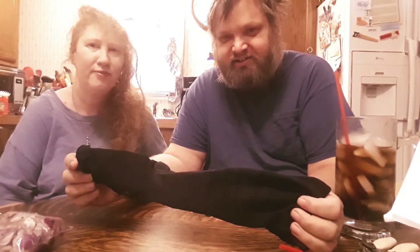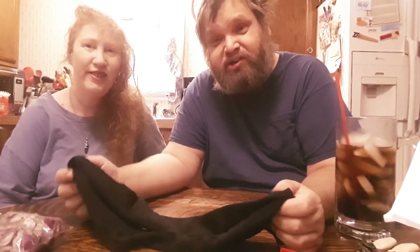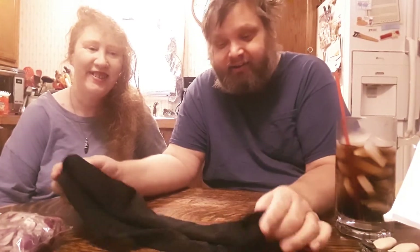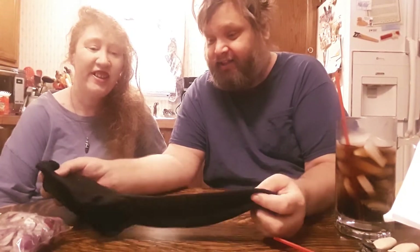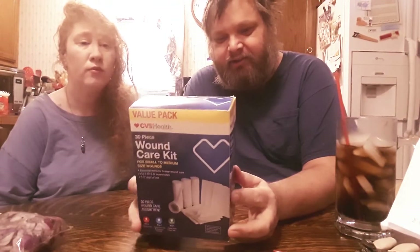First up, diabetic compression socks, extra large. These things are so tight — they might fit baby feet but they're not fitting me. There's also a white pair that actually fits him, but those are diabetic nighttime socks, not compression socks. He even needs extra extra large gloves because he's got such big hands.